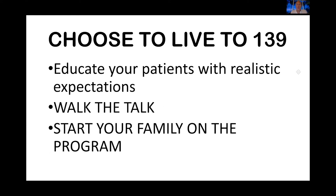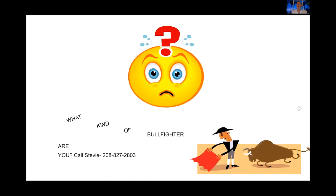If you want to choose to live to be 139, educate your patients with realistic expectations. Walk the talk — if you're going to recommend this to patients, you'd better be doing it yourself. Start your family on the program. I'm going to complete this now — this is a short introduction and these are the things we'll be learning in class. I invite you to come to class. Call Stevie to get on the schedule or check our website. We will be sending out short two-minute videos starting next week. And with that, I'll turn it back to Joanne.